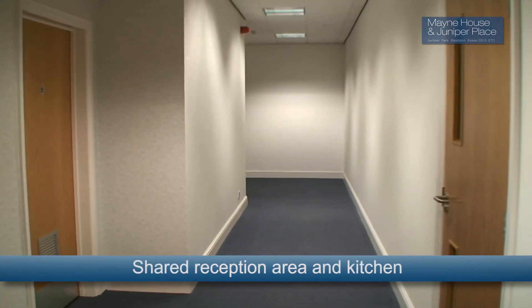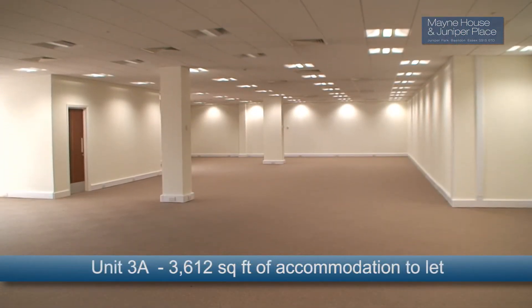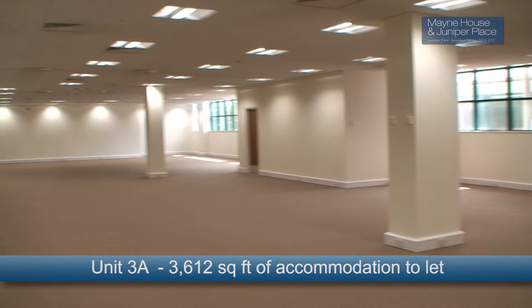Juniper Place has a shared reception area and kitchen, and Unit 3A is available to let, offering 3,612 square feet of accommodation.